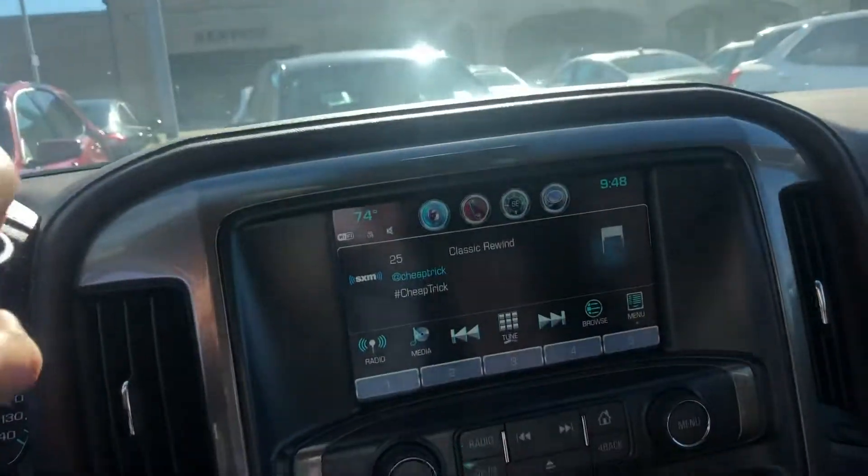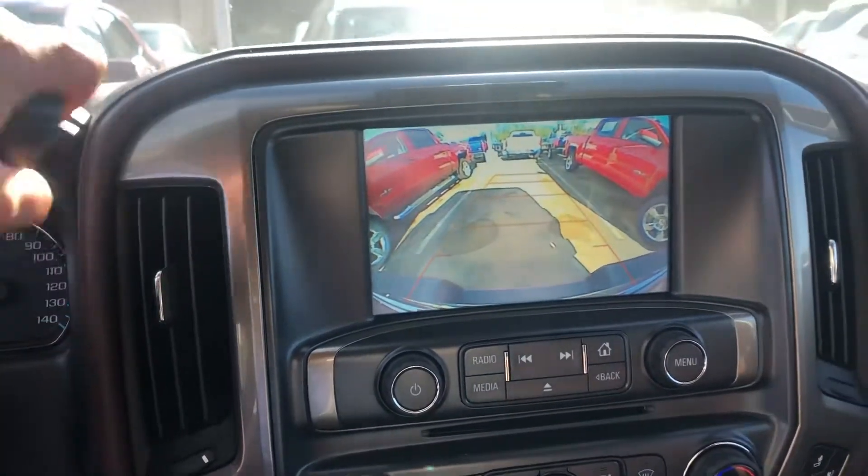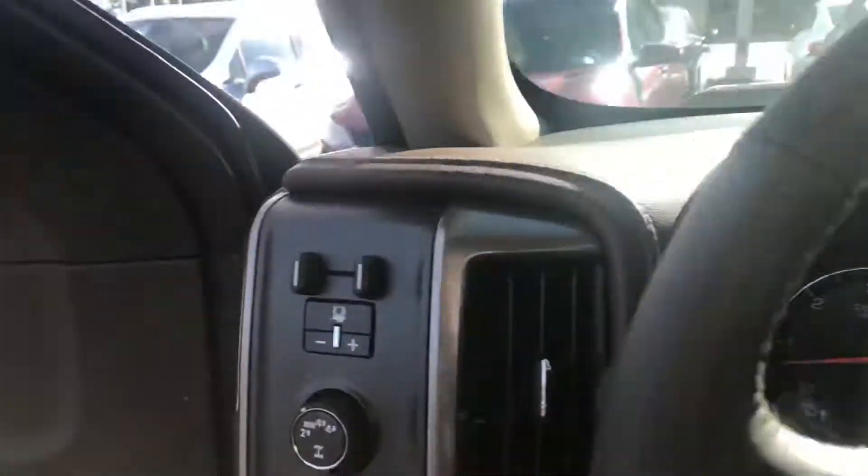This is a fantastic vehicle. It does come standard now with your backup camera. It's a fantastic vehicle and we've got some great pricing on these 2018 models. Come on down to Moore Chevrolet in Silsbee and ask for Kirstie and we'll get you taken care of. Bye.